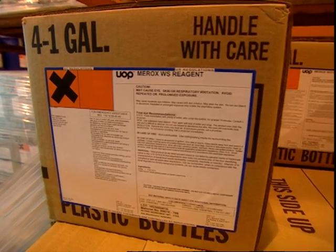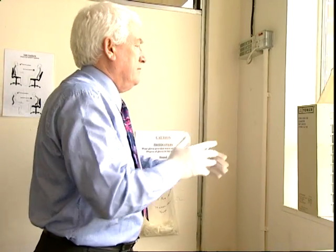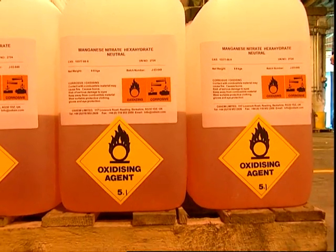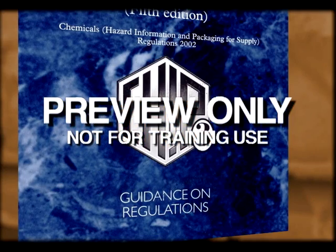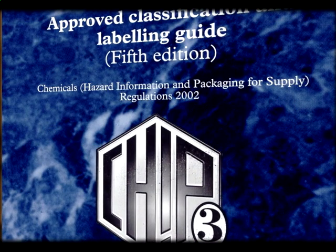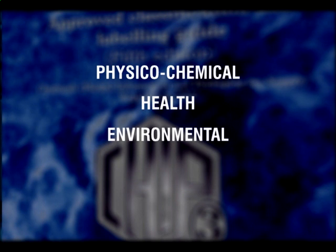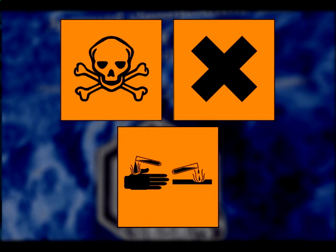COSHH covers the vast majority of substances and mixtures of substances used or produced in the workplace that are potentially hazardous to health. Specifically, this includes substances or mixtures classified as dangerous to health under the CHIP regulations. CHIP stands for Chemicals Hazard Information and Packaging for Supply Regulations. These regulations require manufacturers and suppliers of chemicals to classify dangerous substances and to label them with symbols indicating physicochemical, health or environmental categories of danger. All packaged substances with any of these CHIP symbols appearing on the label, indicating a danger to health, are covered under COSHH.